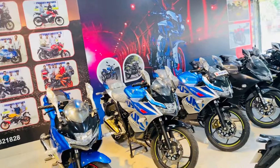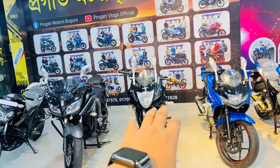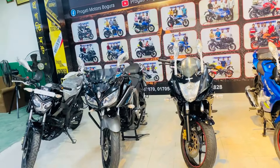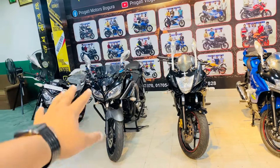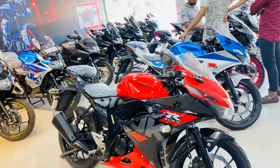We have a latest model here and an old model here. We have a phaser bike and a rider. We also have a premium segment bike.